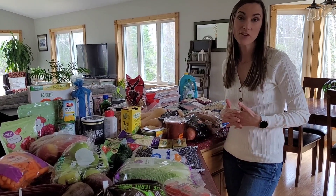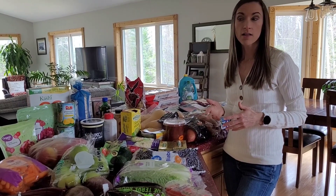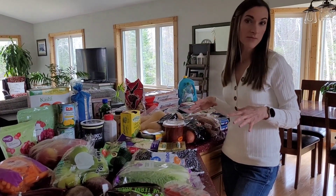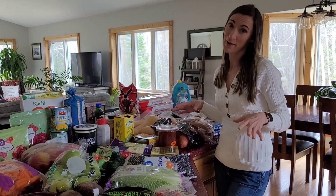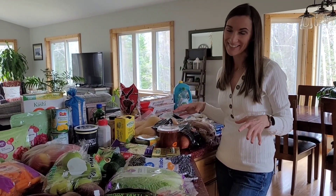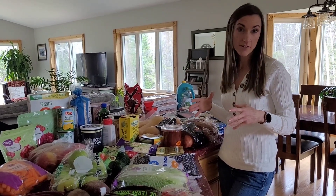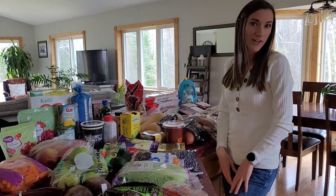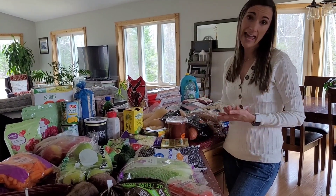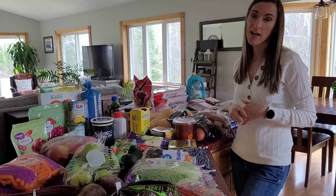Welcome back to my channel. Today I have a grocery haul for you guys. This is our weekly grocery haul. We'll eat all this food probably this week and we'll probably have really close to bare cupboards next week, unfortunately. But this is what I would consider a pretty healthy grocery haul. I'll spin you around and show you everything we got, and then at the end I will share our meal plan with you guys.